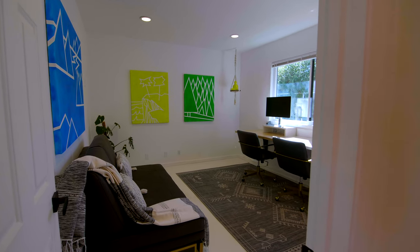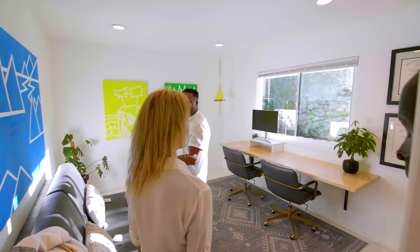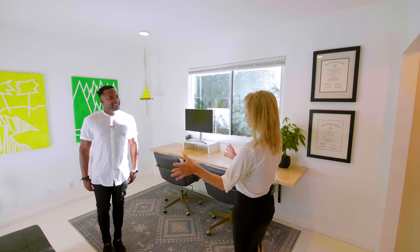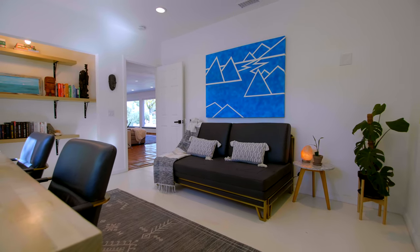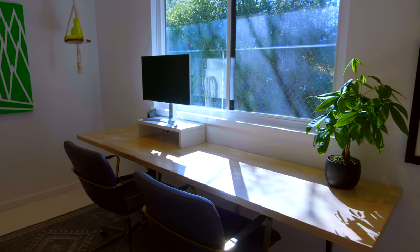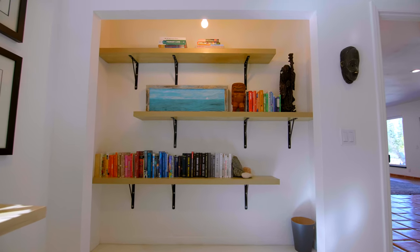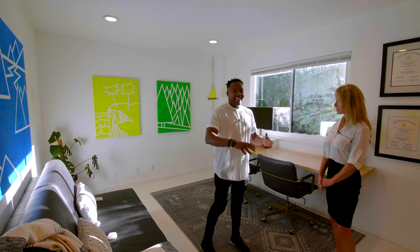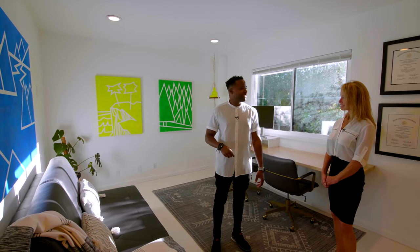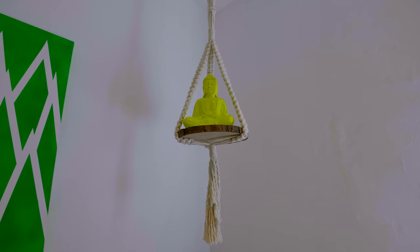Whoa, look at this. This is a bedroom they turned into an office. This is inspiring. And some more beautiful paintings in color. It almost feels like less is more — there's a lot in the home but it feels like there's not, if that makes sense. Not too much. This is perfect.